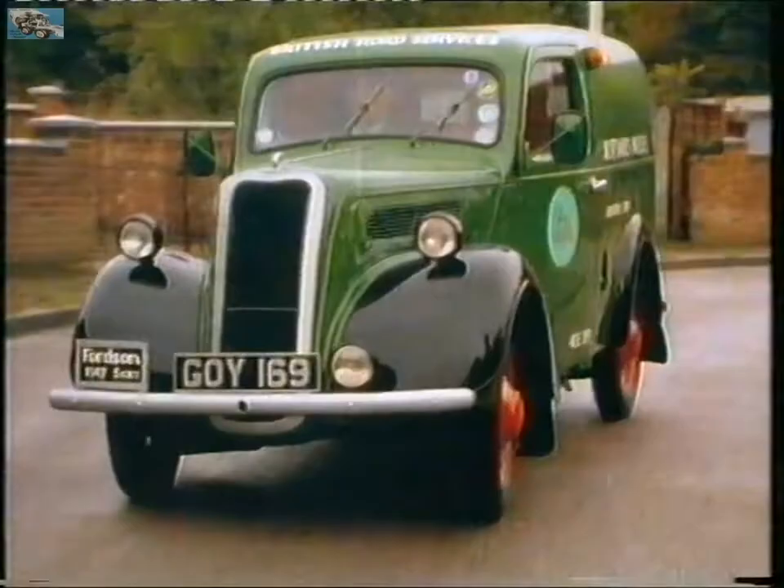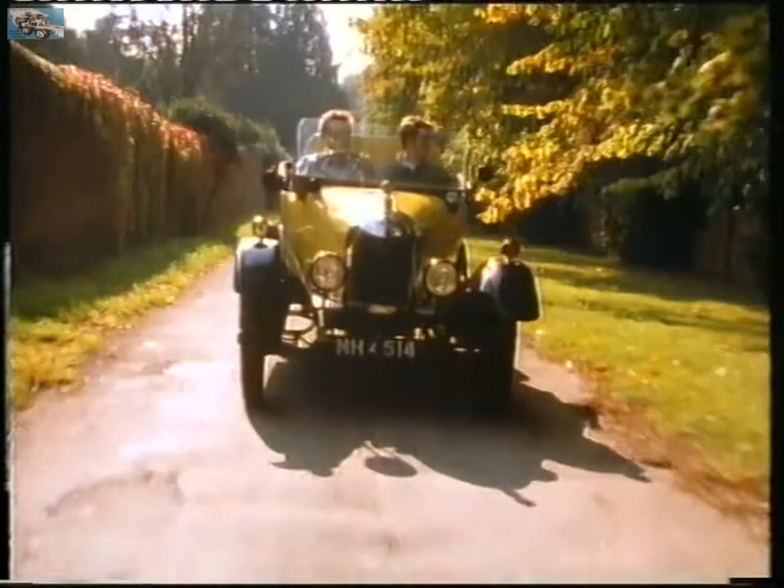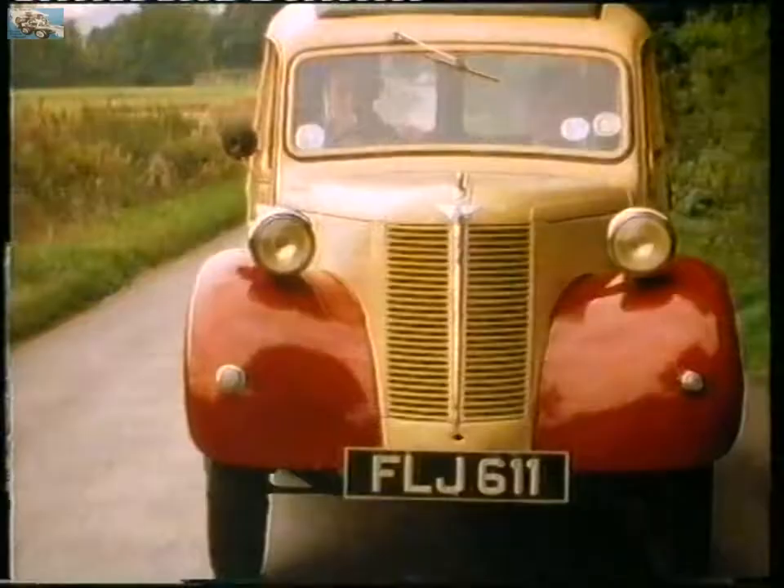The Bedford was the beginning of a new, tougher world for van makers. Increasingly competitive production methods signalled the end for Britain's smaller manufacturers, and as the old high streets changed from family businesses into national chains and supermarkets, it spelled the end for door-to-door service.